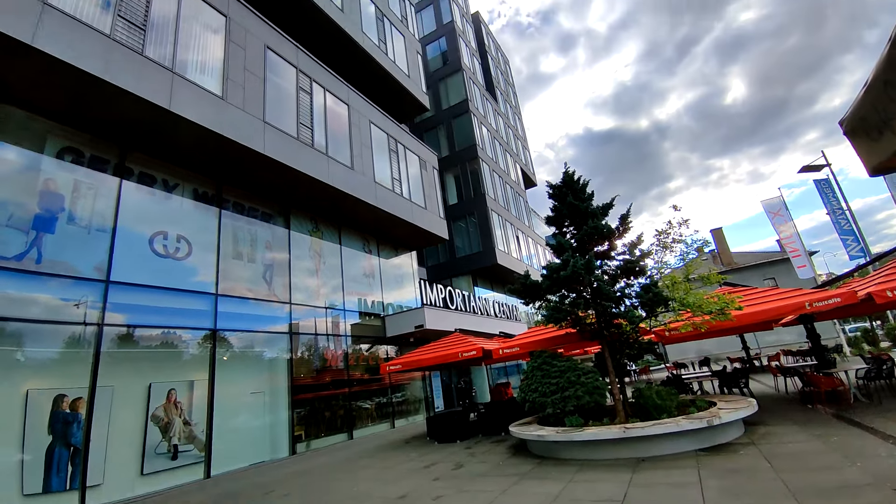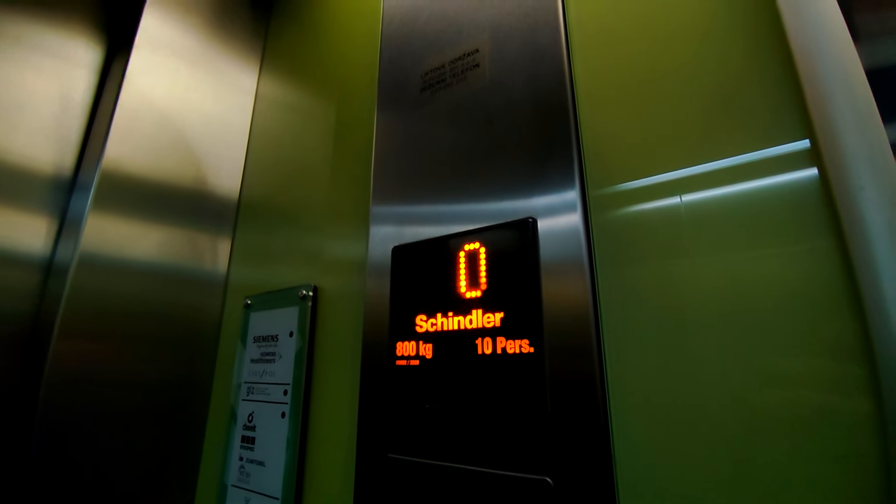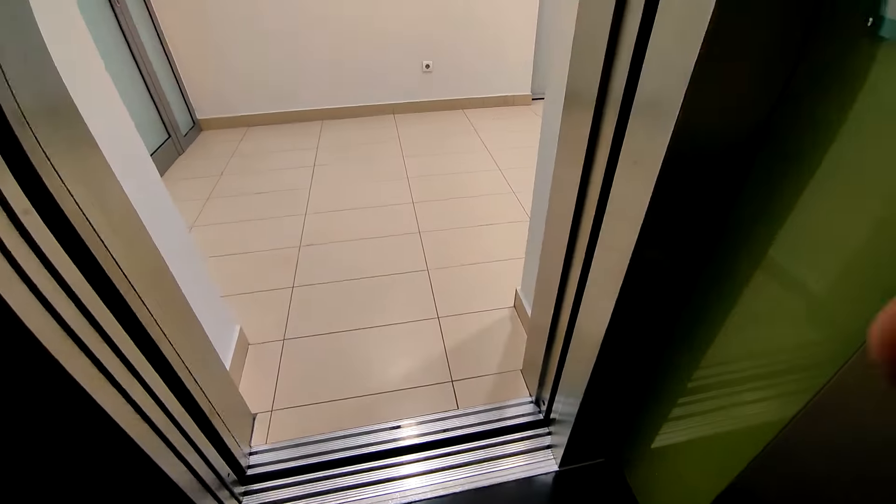And now we go along to the important shopping centre. This has got some Schindler 5400 lifts. And the main lifts in the centre are some glass Schindler 5400s. And here we go.